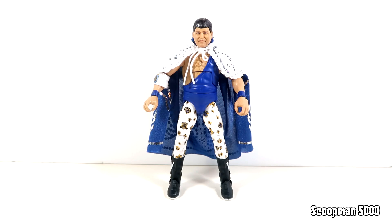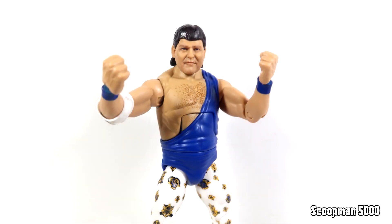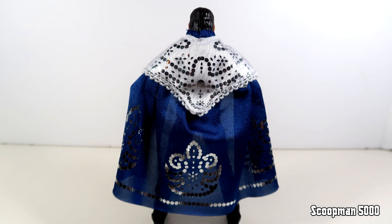Here's Jerry the King Lawler out of the packaging. For his accessories he's got the alternate gripping hands as per usual on the figure, and he also comes with an alternate pair of fists. The rest is his entrance gear — he's got the crown that he would hold up, iconic in his entrance, and then he's got this cloth goods cape done in multiple layers with white frilly parts up top and a blue cape that's a bit transparent.